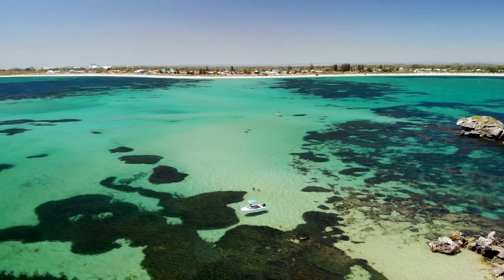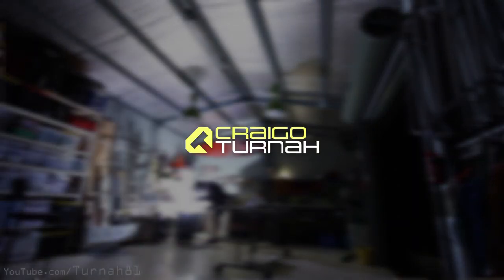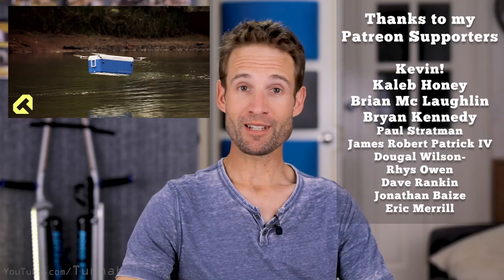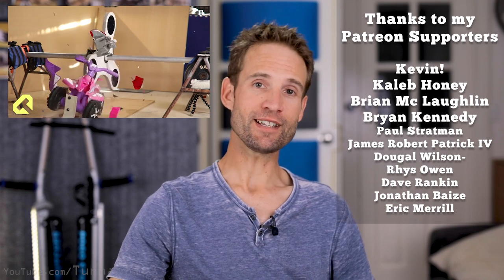Thank you everyone for watching this video, I hope you enjoyed it. Sorry it's been a while since I've posted — there was just a lot going on towards the end of last year. You may have also noticed I finally got a logo and some branding starting to happen for the channel, so it may be easier to recognise my videos. If you haven't subscribed, please do so. I'm Craig O'Turner, YouTube channel is Turner81, and I'll catch you guys next time.